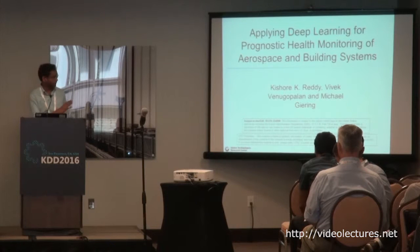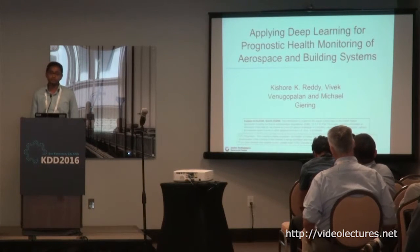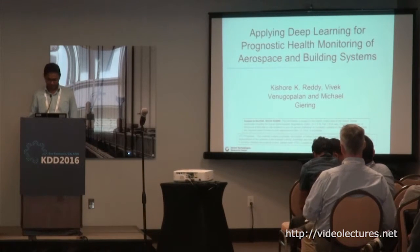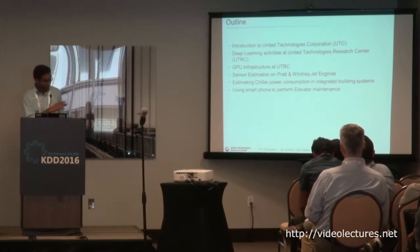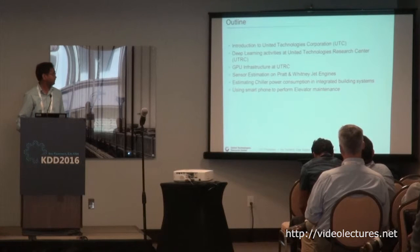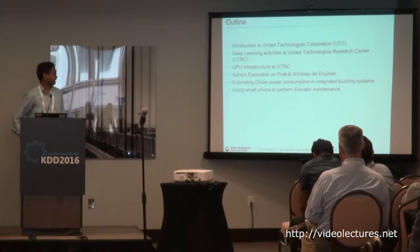I'll show you three use cases, mostly focusing on building systems and aerospace industries. I'll give a brief overview of United Technologies and the research center, the GPU infrastructure that we use, and the three use cases: one related to jet engines, one related to building systems, and the third one, elevators.